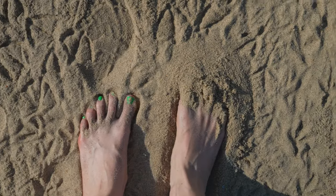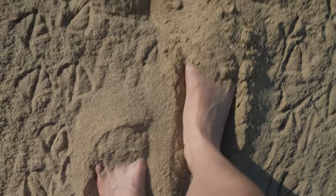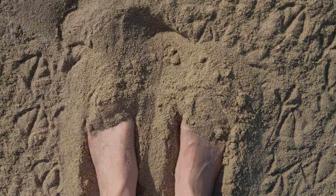Also, the sand is super soft. It's not like Siesta Key Beach in Florida soft, but it is very soft and very golden. It's just gorgeous.